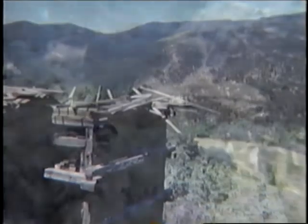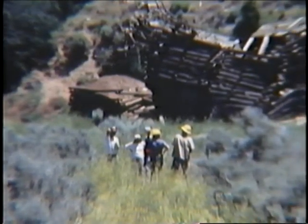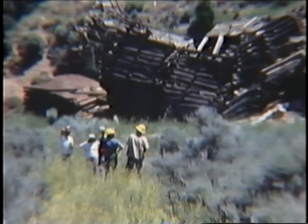Not only have dangerous mine openings been closed, but five college students are now experienced with real-world abandoned mine land reclamation.